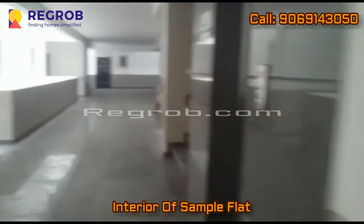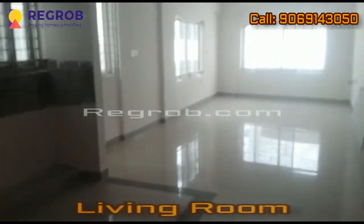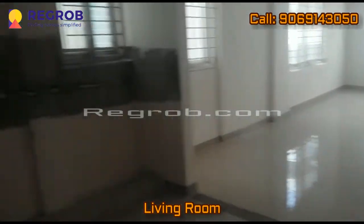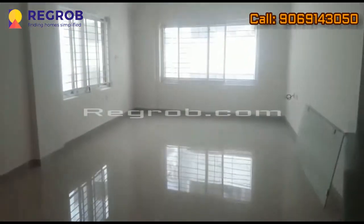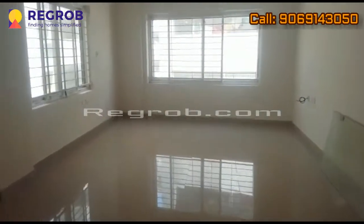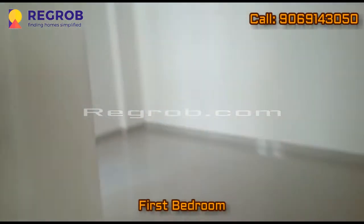Now we're giving you the interior view of a sample flat. Here you can see this is the living room. Here we have the first bedroom.